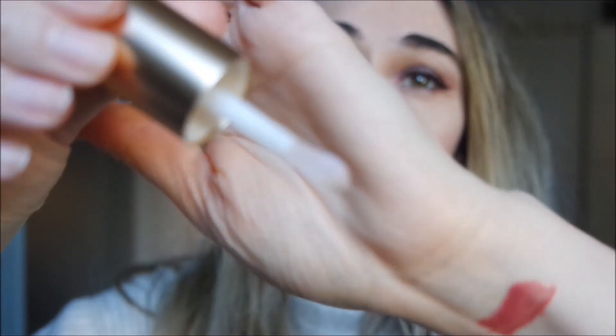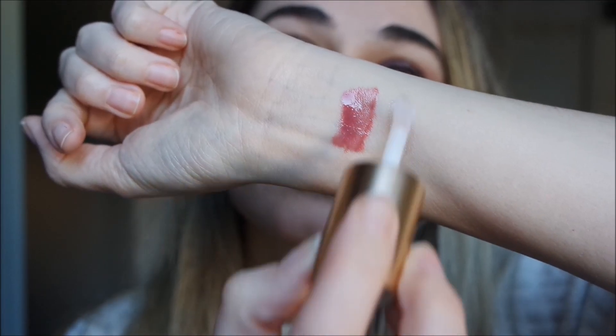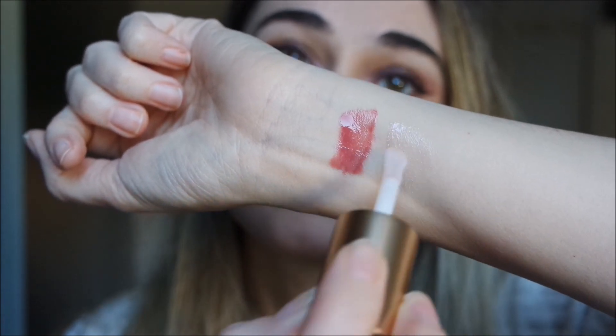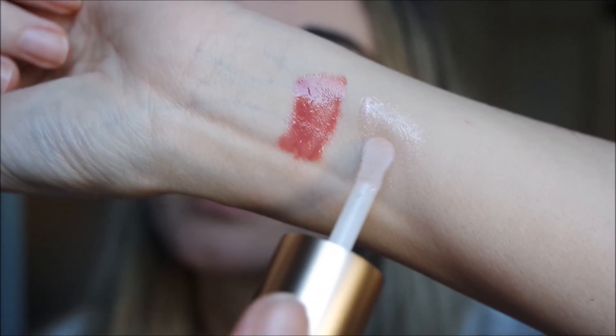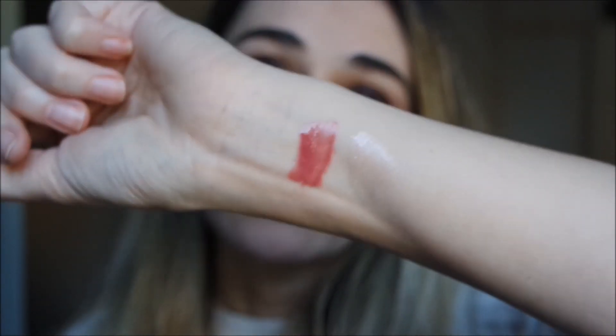It's a clear gloss base, as you can see here. So pretty! This can be used on its own, as a top coat, as a final touch, or mixed with other glosses if you want a more sparkling effect. Let's see how it looks on bare lips.